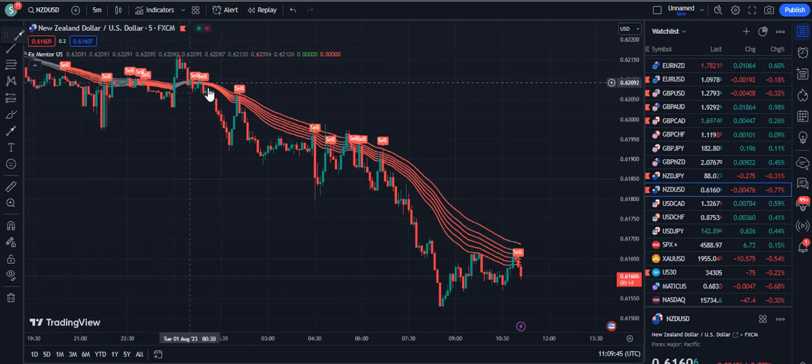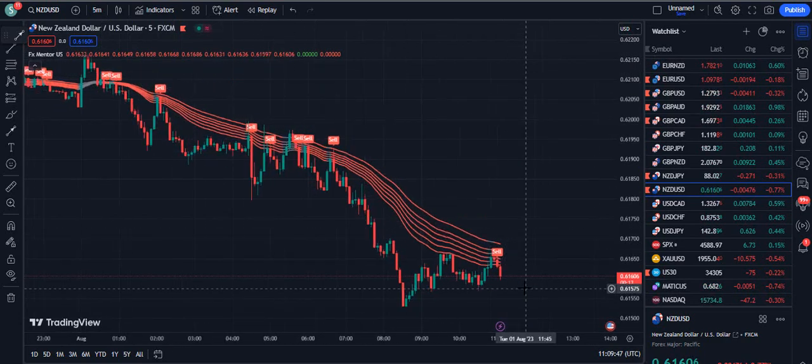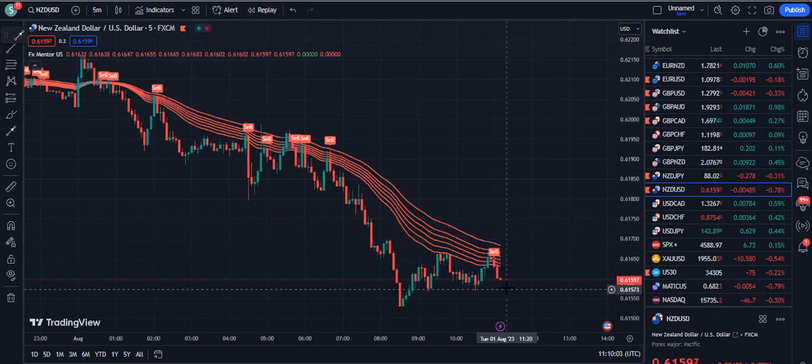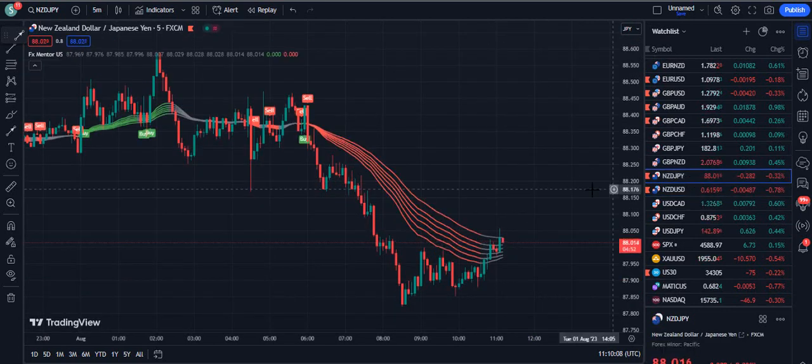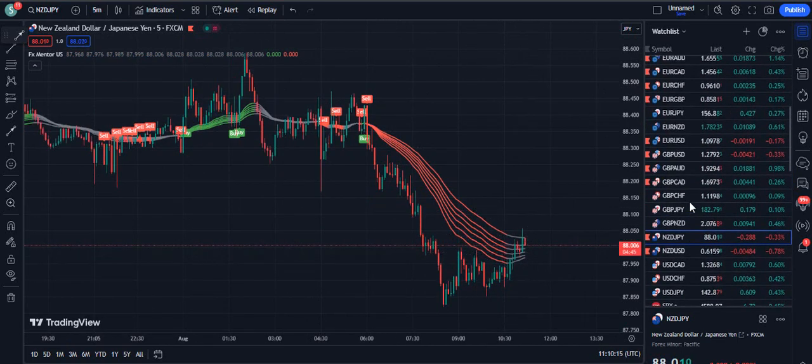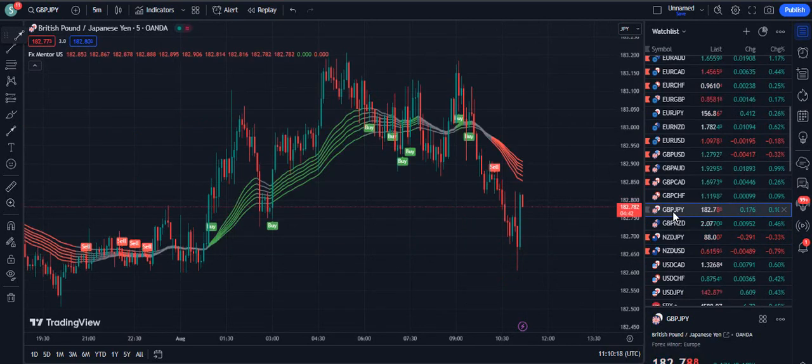Now NZDUSD on the five-minute chart — you can see it's vertically down. The sell signal was received on the previous candle, and look at the next candle: it is going down. I have added price action concepts and personal concepts into this indicator, and that is why I say if you use it the way I explain — for example, during consolidation, don't trade; when the market is vertical and you get a sell signal, you can trade — you can achieve more than 90% to 95% success rate.